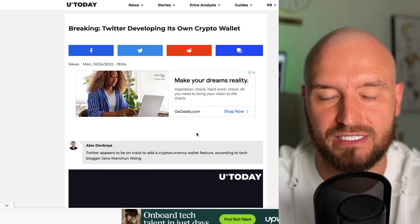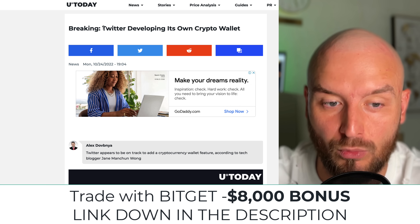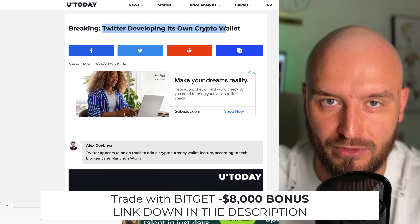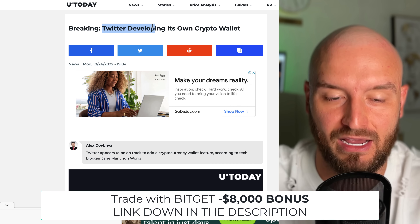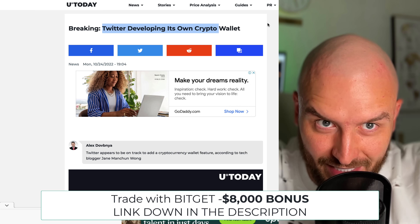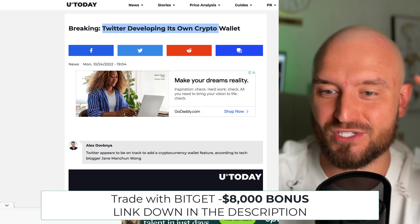Next thing, which is amazing — this is huge — Twitter is starting to develop its own crypto wallet. I mean, you know how many people use Twitter, right? And if they're going to have their own crypto wallet in Twitter — adoption creeping in step by step, bit by bit. So that's pretty crazy.